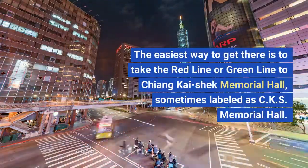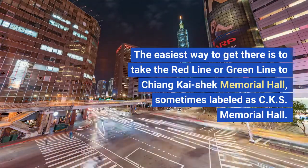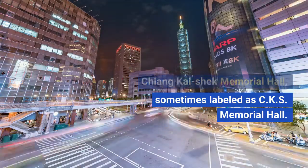The easiest way to get there is to take the red line or green line to Chiang Kai-shek Memorial Hall, sometimes labeled as CKS Memorial Hall.